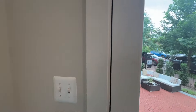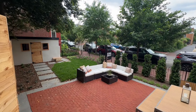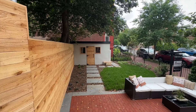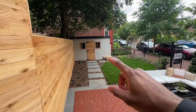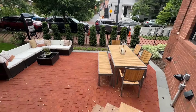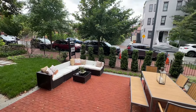Let's go out back and see what we have. You have this storage shed right there — that's not a garage. And then we have this area right here where you can hang out.